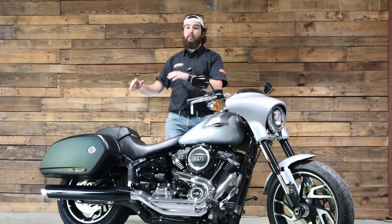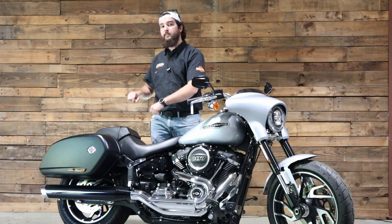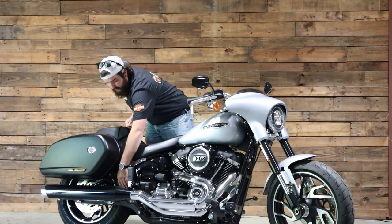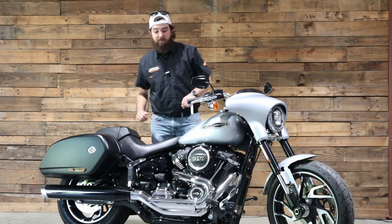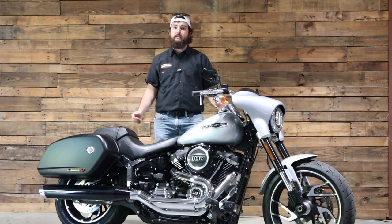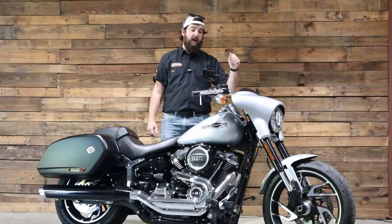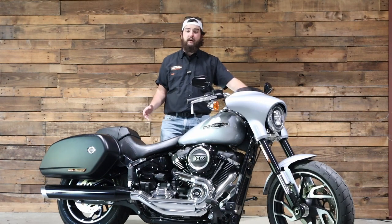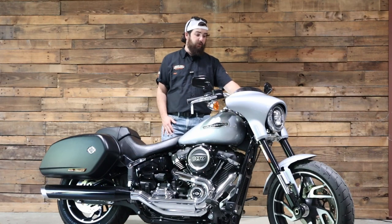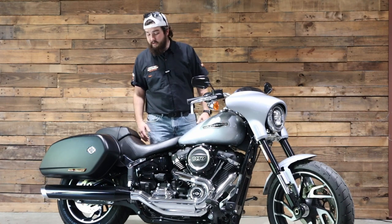When putting the saddlebags back on, the biggest thing to recognize is that each bag has three points of contact with the bike — make sure it slides into both grooves up top and the arm slides into the groove at the bottom. Another cool feature is the USB port on the left side underneath the tank, so you don't have to run any weird harnesses off the battery. You can plug your cord in, wrap it around the bars, and plug right into your phone. This Sportglide is practically brand new with just over 500 miles on it and is pretty much stock.